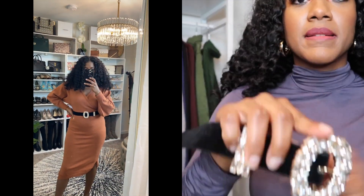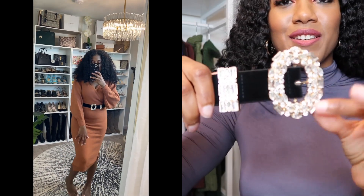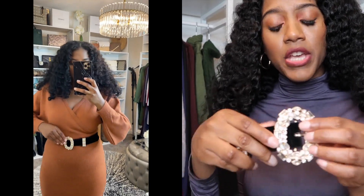I also picked up this belt with jewels on it. I feel like this is going to be a really nice belt to add for the festivities, because the holidays are coming up — so this would be a nice accessory to add.